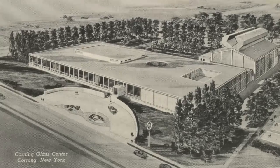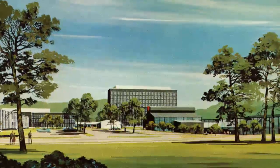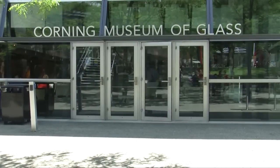By no means. When we opened in 1951, we had 2,000 objects and two people working here for the museum. A lot has changed in the last 60 or so years. This is, in fact, our fourth expansion. As our visitation and our collection has grown, so has the footprint of this museum.